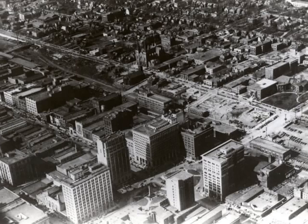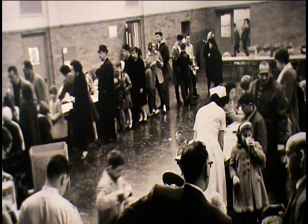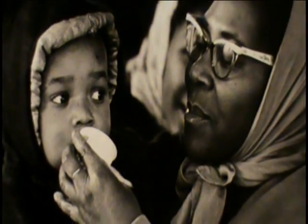Did you know that Youngstown was the first city to organize a mass immunization drive using the Sabin vaccine for polio? Previously, most cities used the Salk vaccine. The new Sabin vaccine protected against more types of polio and provided lifelong immunity without booster shots. It was also easier to give because it could be mixed with water or put on a sugar cube. The 1961 immunization drive consisted of 18 stations throughout the county.